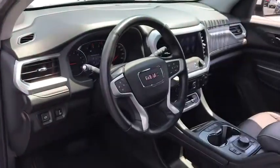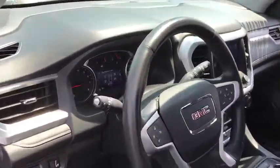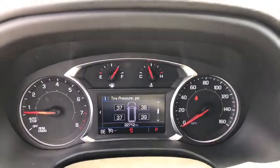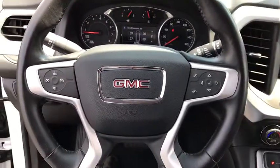This vehicle has less than 25,000 miles. Here are some of this vehicle's great options: power liftgate, navigation system, traction control, stability control.